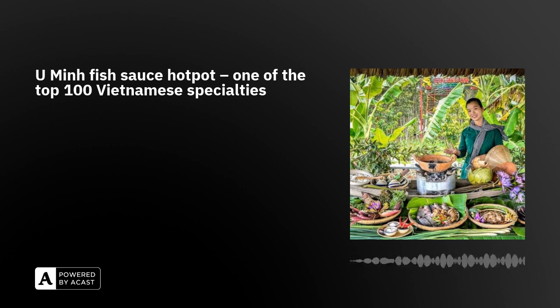Fish sauce has been around in the southern region of Vietnam since it was first populated. There are countless dishes made with fish sauce, but the most outstanding dish is undeniably the fish sauce hot pot, which is considered a trademark of U Ming cuisine.